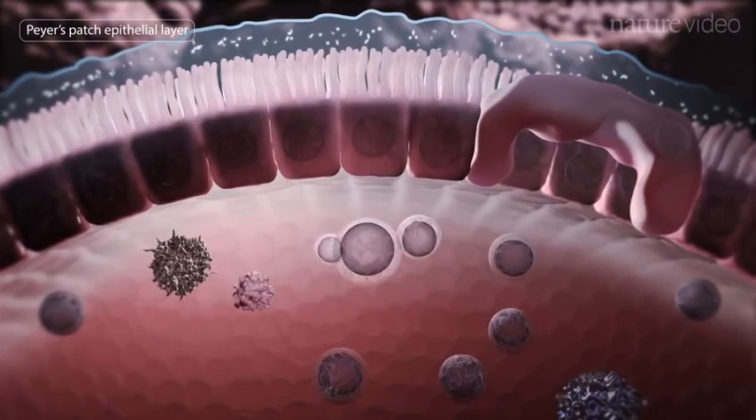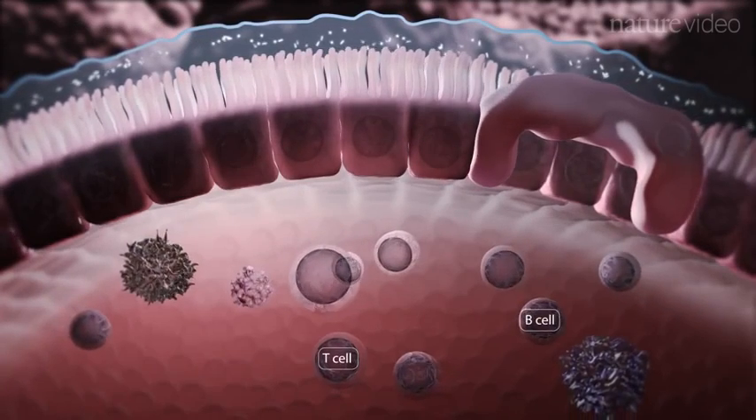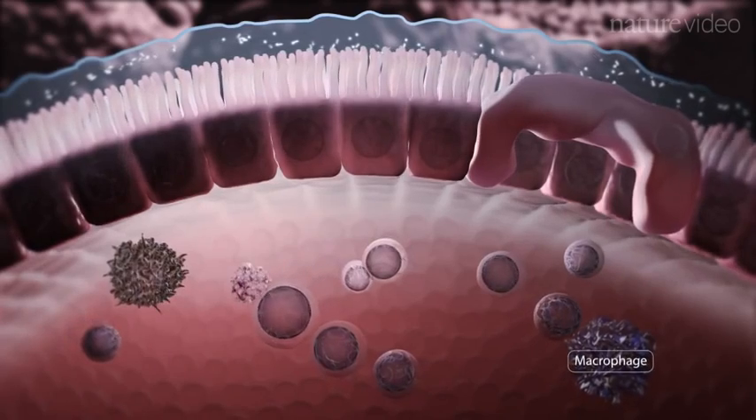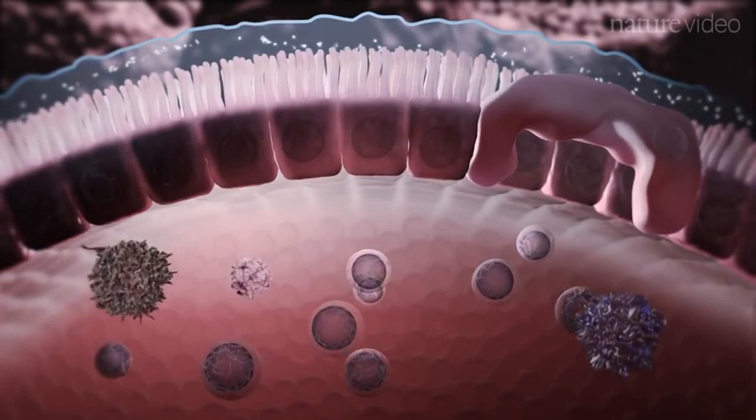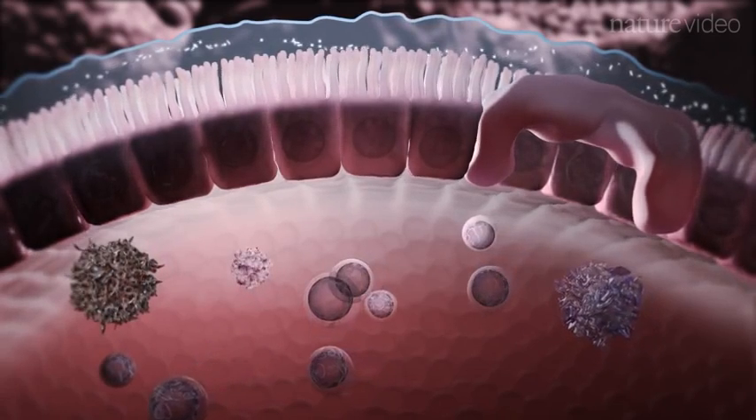Embedded within the matrix of the Peyer's patch is a mix of immune cells including T and B lymphocytes, macrophages and dendritic cells. A key function of the Peyer's patch is the sampling of antigens, in this case mostly bacteria and bits of food.